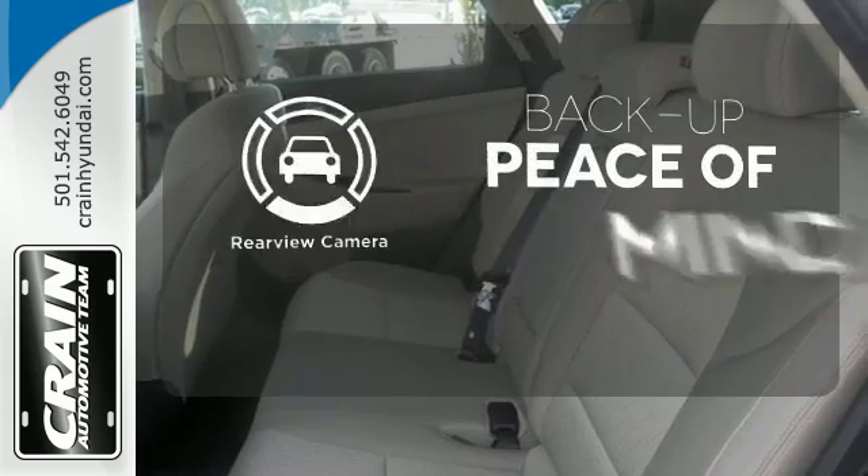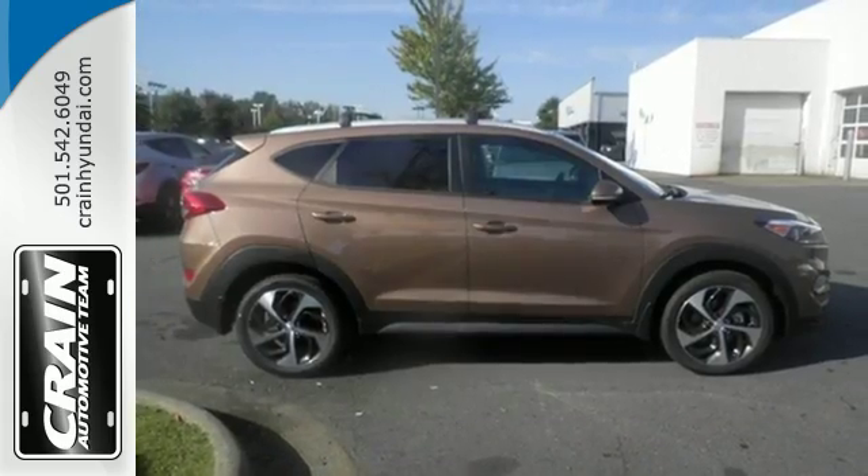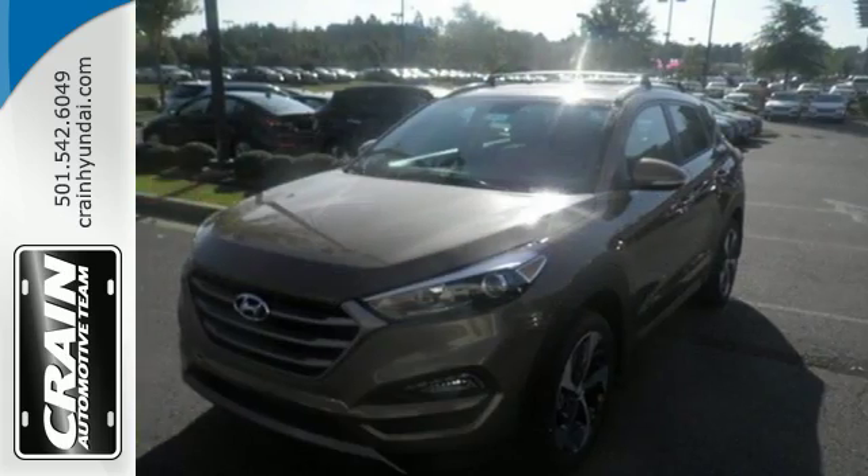Hindsight is 20-20 with a backup camera. This Tucson is a standout. Find out for yourself when you come in for a test drive.